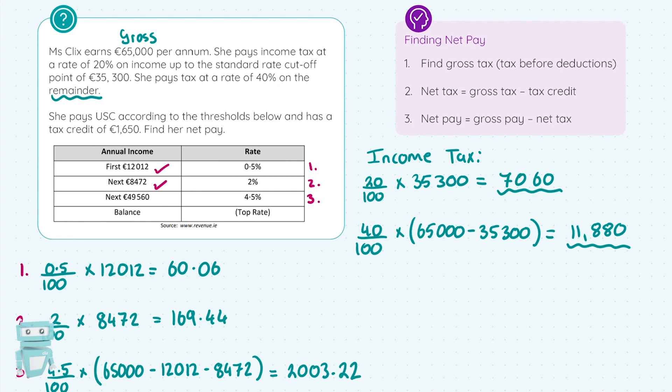To complete step one and find Miss Clicks' gross tax, I add up all five figures — that's all the tax she has to pay. Adding the €7,060, €11,880, €60.06, €169.44, and €2,003.22, we get a gross tax of €21,172.72. Step one is complete.